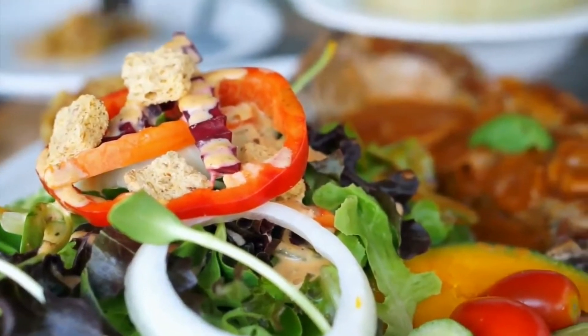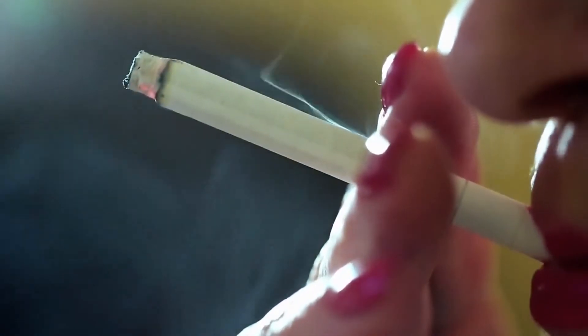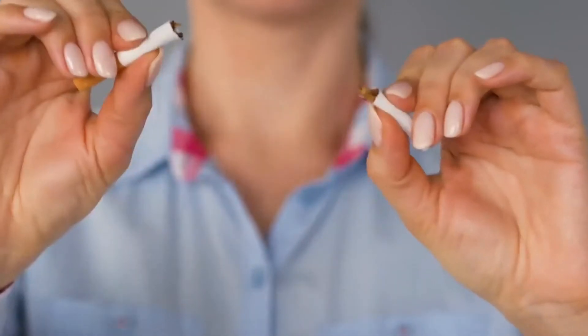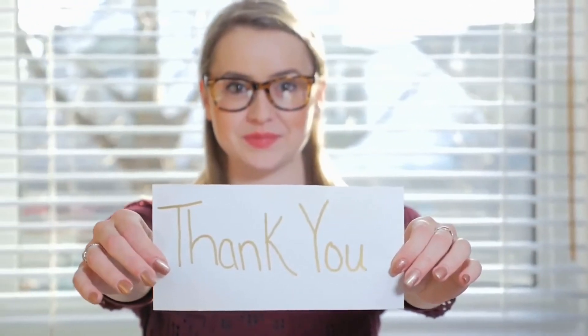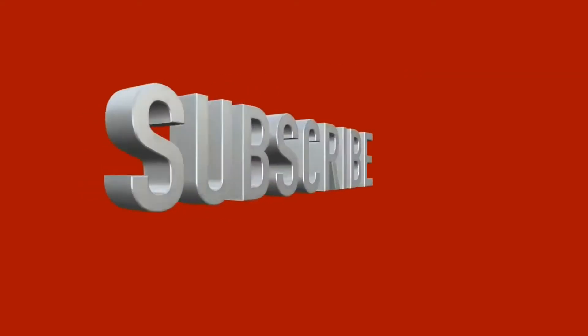As well as the 10 foods we have listed, our skin can suffer from the harmful effects of sunlight, alcohol, and tobacco, so the more you can limit these the healthier your skin should look. Thank you for watching and we hope you found this video helpful. Please like and subscribe so you can stay up to date with all our latest content.